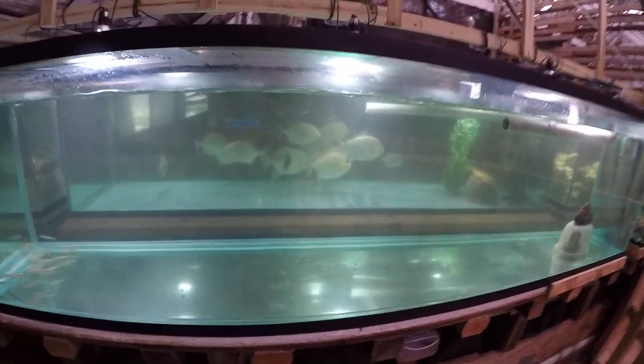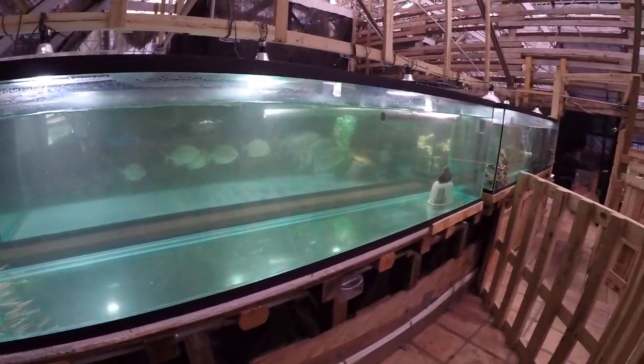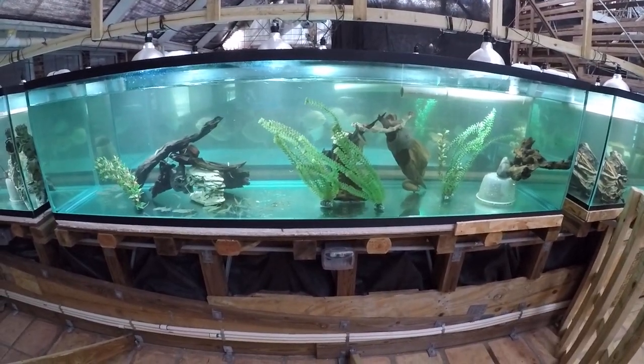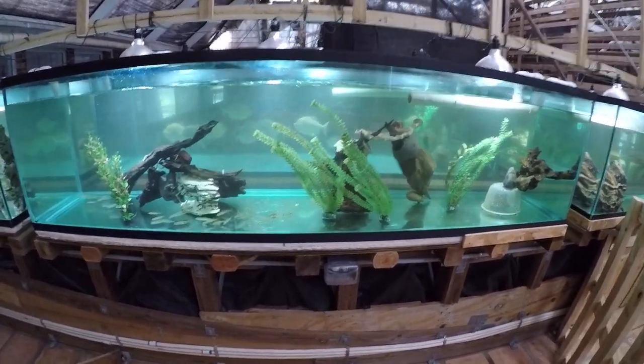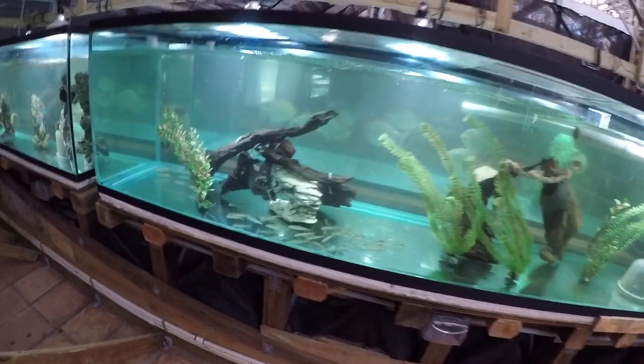So we gotta decorate their tank now, put in a bunch of decorations so they're comfortable in there. We're done redoing this tank — added good cover for these guys.